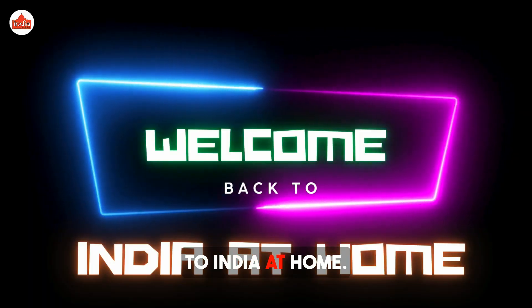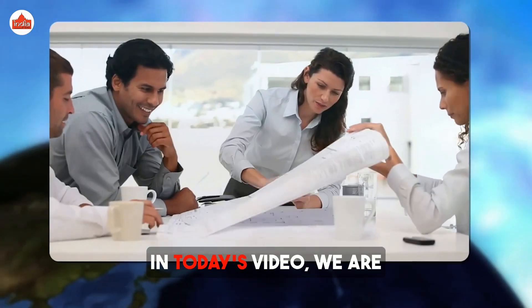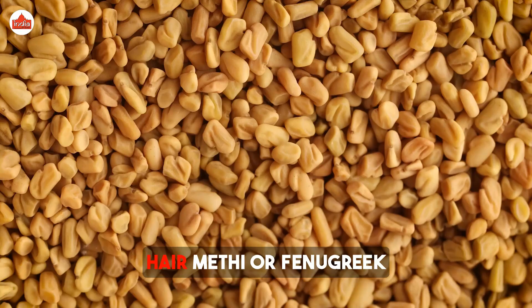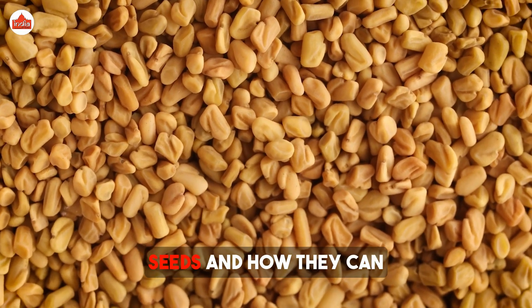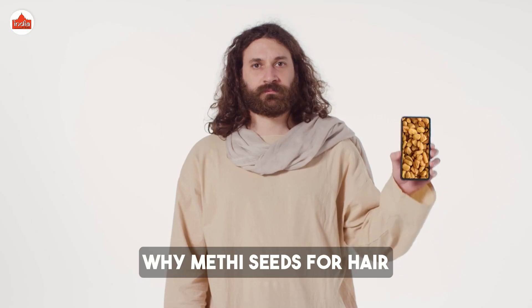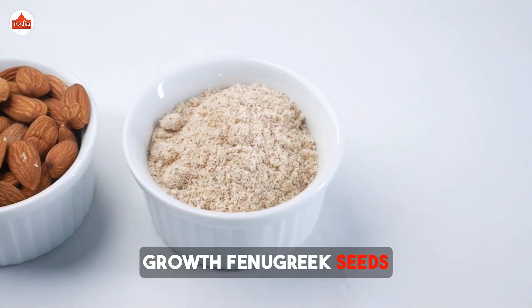Hello and welcome to India at Home. In today's video, we are going to discuss an age-old secret for healthy hair — methi, or fenugreek seeds — and how they can promote hair growth.